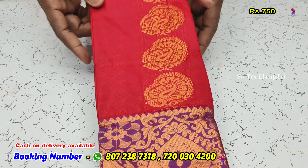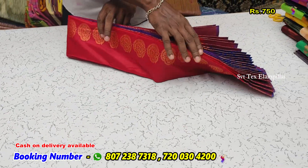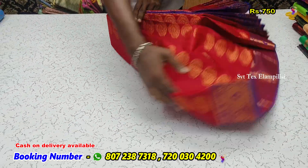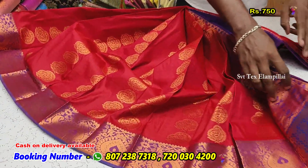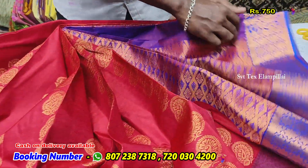Red with brown color combination. In this sale you can wear the same color-styled colors and contrast blouse.